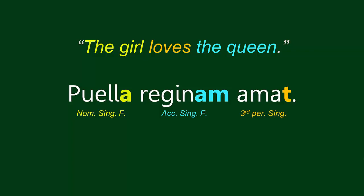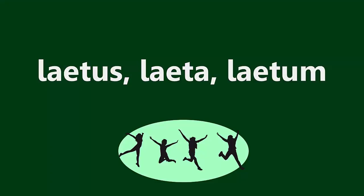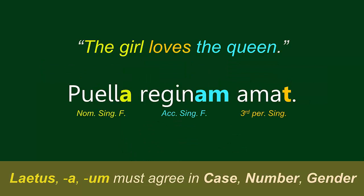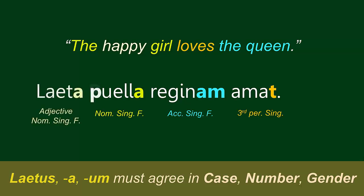But what if we want to tell the reader a little more about the Puella? What if we want to indicate that this Puella is a happy Puella? We would need an adjective. Laitus a-um means happy. The next step is that we have to choose the form of Laitus a-um that agrees with the noun it's modifying — Puella. That means it has to agree in case, number, and gender. Puella is nominative, singular, feminine, so we need the nominative, singular, feminine form, which would be Laita. The noun-adjective phrase would be Laita Puella.